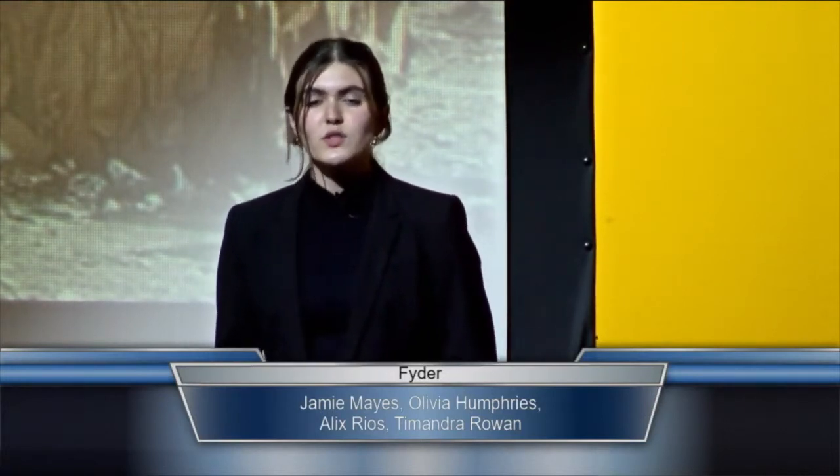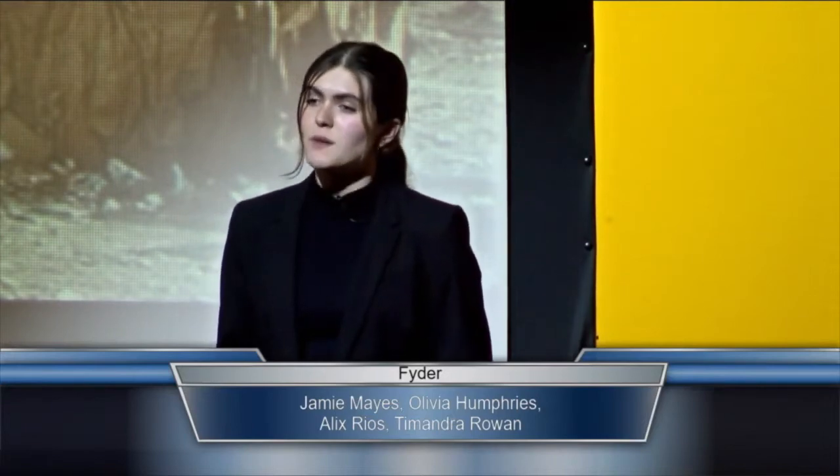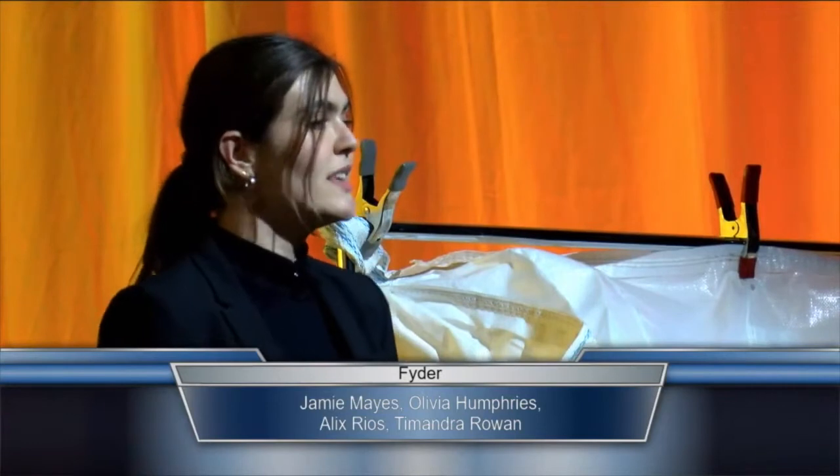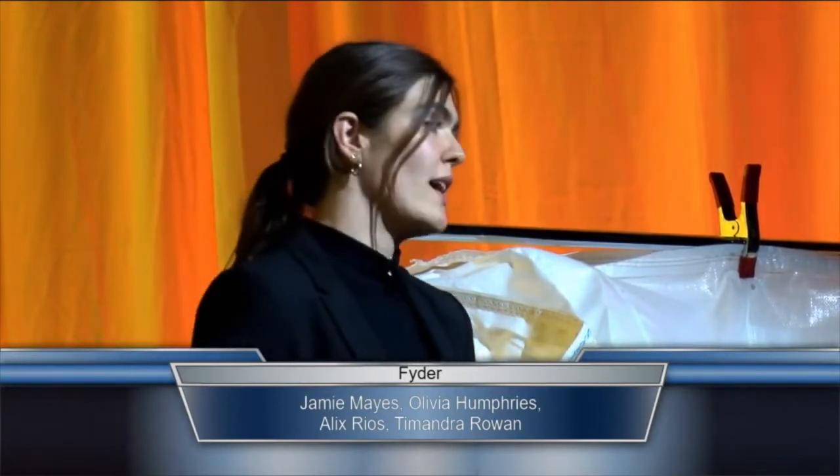With 99% of these super sacks going to the landfill, that's equivalent to over 500 million pounds of plastic going to the landfill from super sacks alone yearly. Additionally, the production growth rate of super sacks is 12%, so that 500 million pounds is only expected to rise if we don't do something about it now.